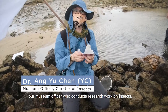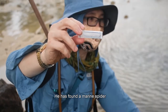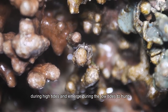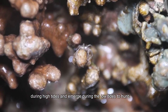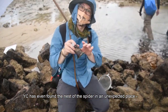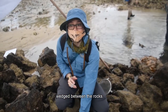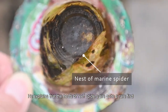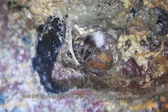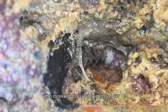This is YC, our museum officer who conducts research on insects. He has found a marine spider, a creature that usually hides among coral rubble or rocks during high tides and emerges during low tides to hunt. YC has even found the nest of the spider in an unexpected place — inside a piece of plastic cup wedged between the rocks. He explains that nests of reef spiders are quite a rare find since they are often built within holes in corals and rocks. During high tide, marine spiders seal themselves into corals and rocks using waterproof silk.